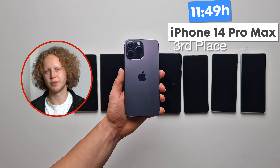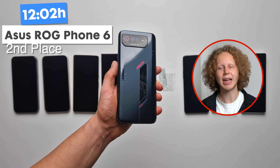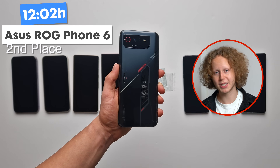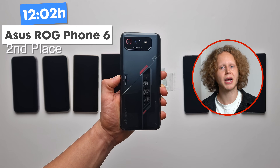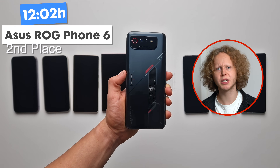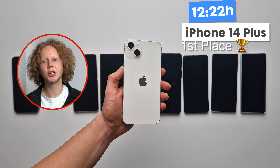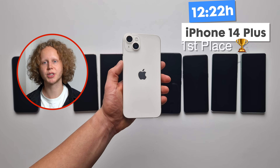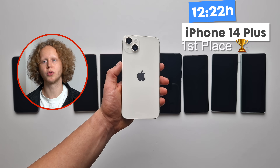Unfortunately, the iPhone 14 Pro Max is really expensive. In 2nd place at 12 hours and 2 minutes, we have the Asus ROG Phone 6 — insane battery life, the best the Android market has to offer. With its massive 6000 mAh battery paired with a 1080p screen, the battery life is just outstanding. And in 1st place, we have the iPhone 14 Plus at 12 hours and 22 minutes. It didn't win by much, and to be fair it was only running at 60Hz, but it's still an amazing result. If you want the best battery life on a smartphone, this is the one.